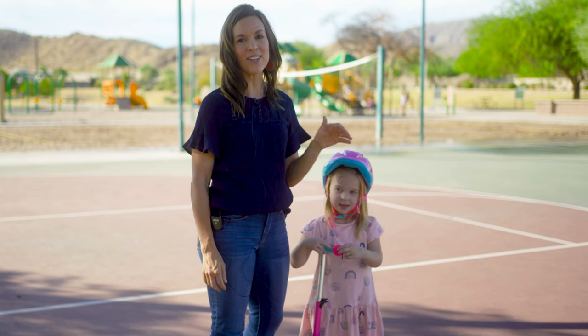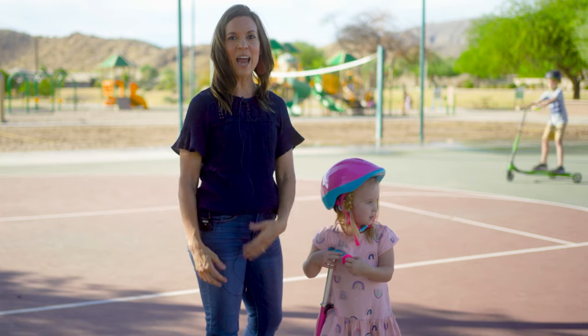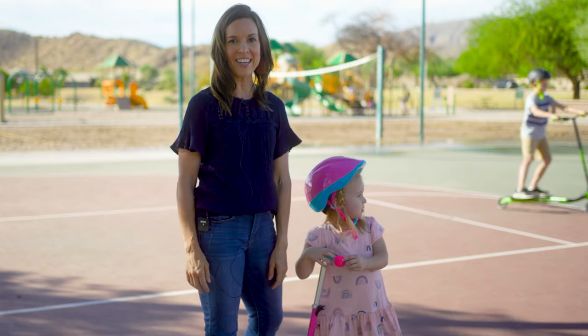We are obsessed with playing outside. We try and get outside as much as possible when the weather is nice here. And we're just super excited to try out our new Mad Gear scooters.